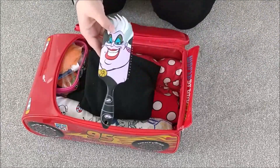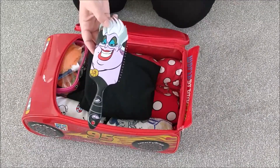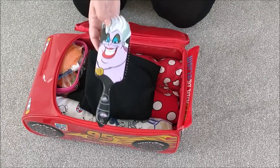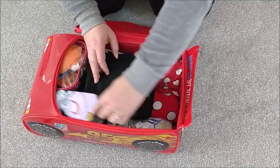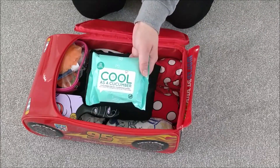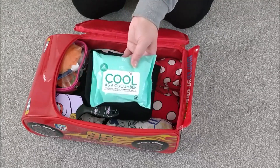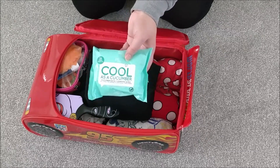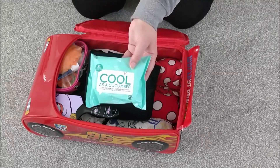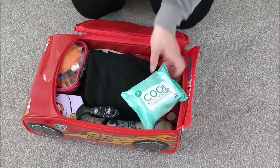I then have my Ursula hairbrush from Primark. I just love Ursula — she's one of the best villains in my opinion. And then something else I can't live without: face wipes. I don't know about anyone else but these are my life. I can use them for everything. In Primark they're two for a pound. These are my favourite ones from Primark — so refreshing, really nice, even better if you chuck them in the fridge.